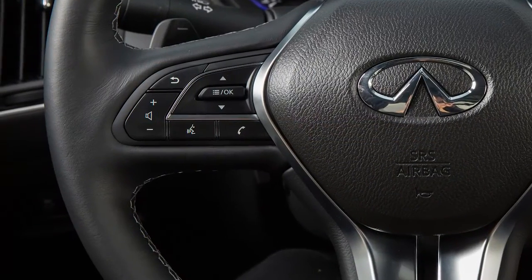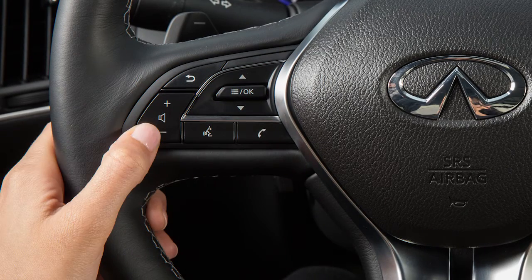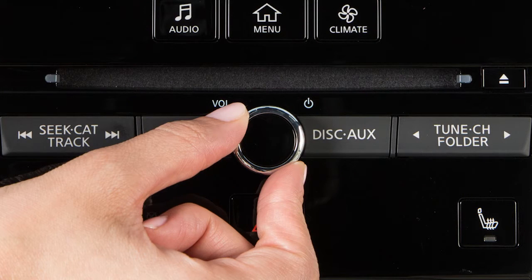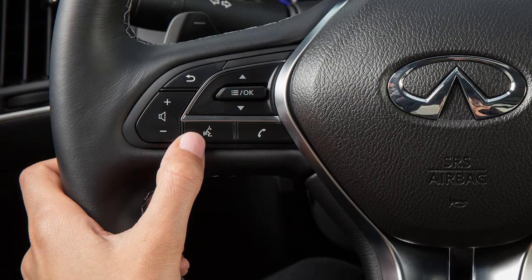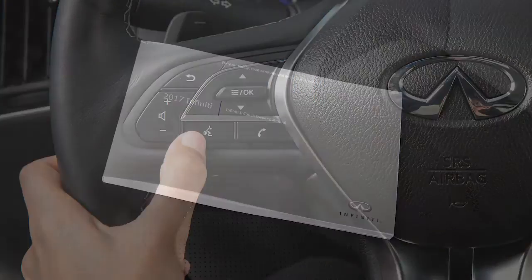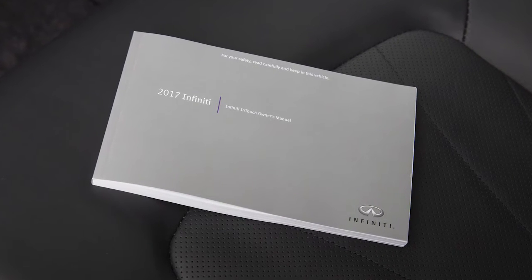To increase or decrease the volume of the phone prompts, push the plus or minus volume control switches on the steering wheel, or turn the volume control dial on the audio system. To cancel a voice recognition session, press and hold the talk button.